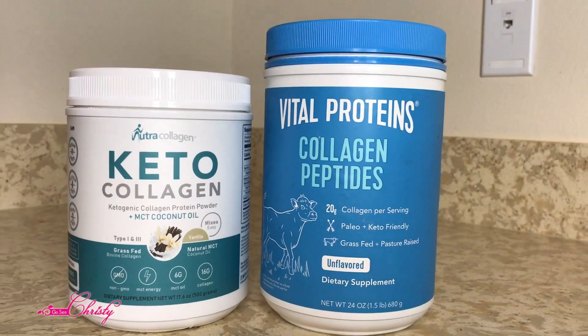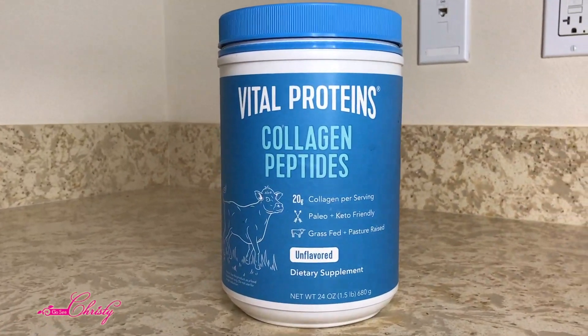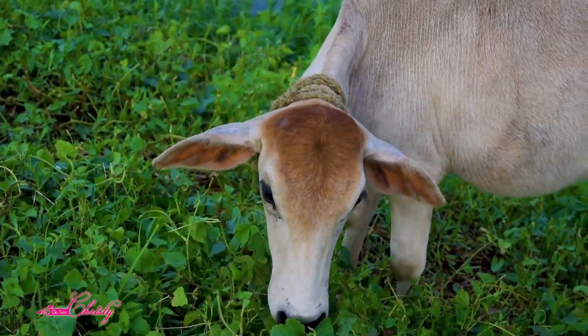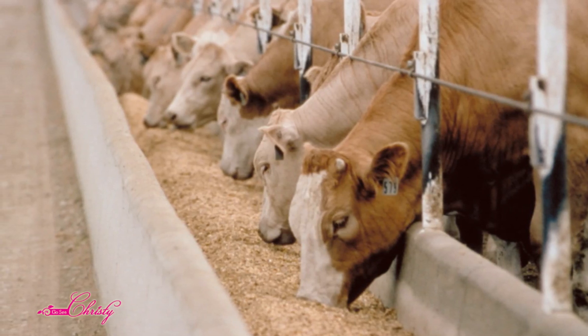Both say they are grass-fed, but only one says that it is pasture-raised. This is a point of differentiation for some of you — for others it won't matter at all — because all calves are raised eating grass. Then at a certain point, the ones that are not organically grown are not pasture-finished, meaning they get moved on to grains so they get fatter faster.